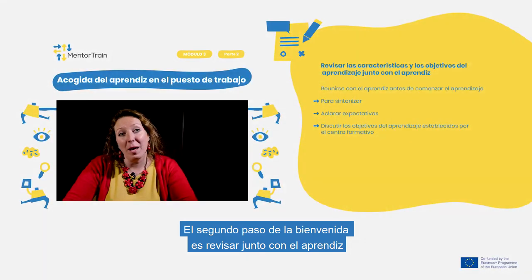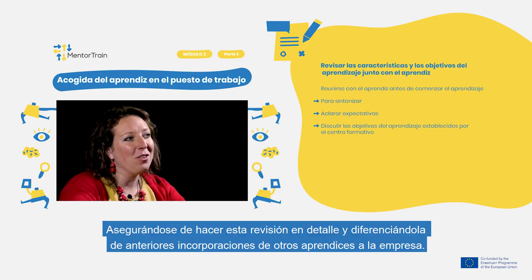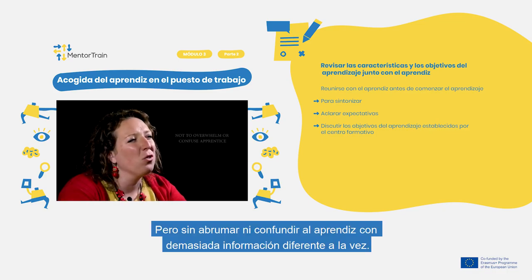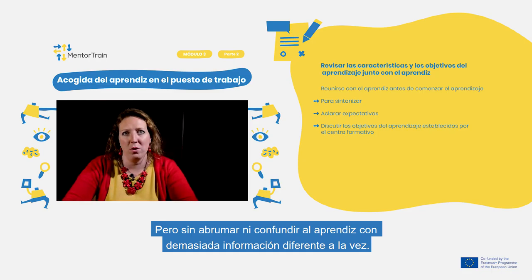The second step of the welcoming is for you to review together with the apprentice the apprenticeship characteristics and goals. Make sure to do this review in detail separately from the previous onboarding of the apprentice into the company, so as not to overwhelm or confuse the apprentice with too much different information at once.